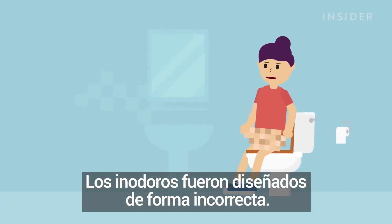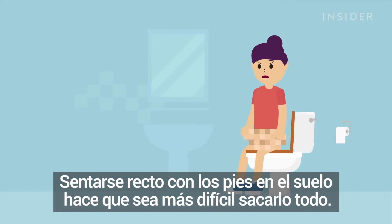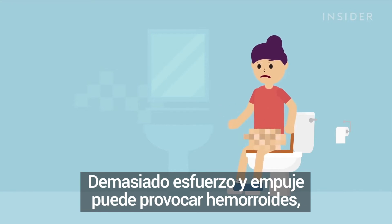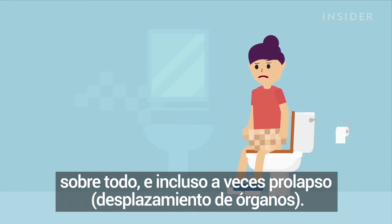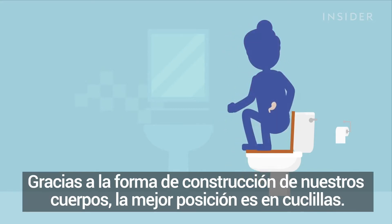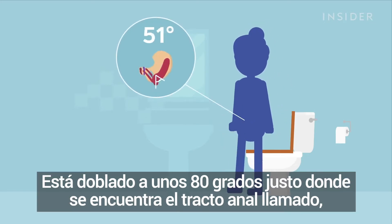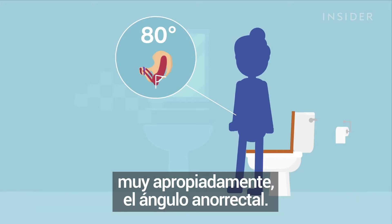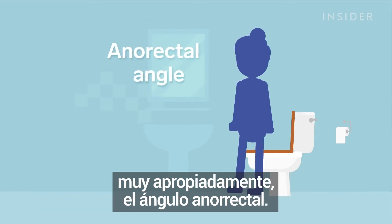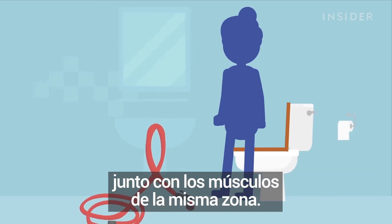Sitting toilets were designed all wrong. Sitting straight up with your feet planted on the ground actually makes it harder to squeeze one out. Too much straining and pushing can lead to hemorrhoids, and sometimes even prolapse. Thanks to how our bodies are built, we're better off in a squat. Look at the angle of the rectum when standing — it's bent at about 80 degrees right where it meets the anal canal, fittingly named the anorectal angle. Sort of like kinking a hose, this bend helps you control your bowels, along with the muscles in the same area.